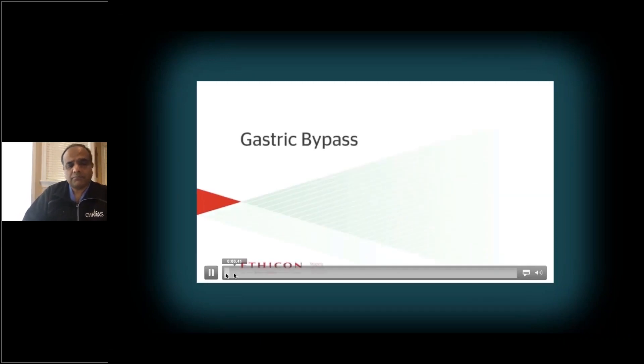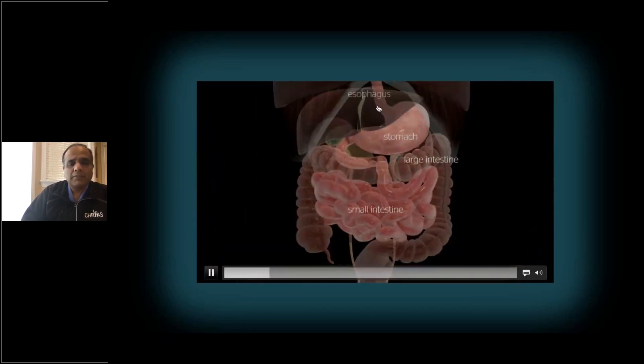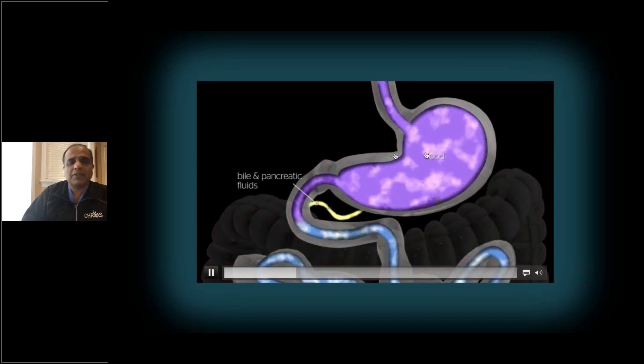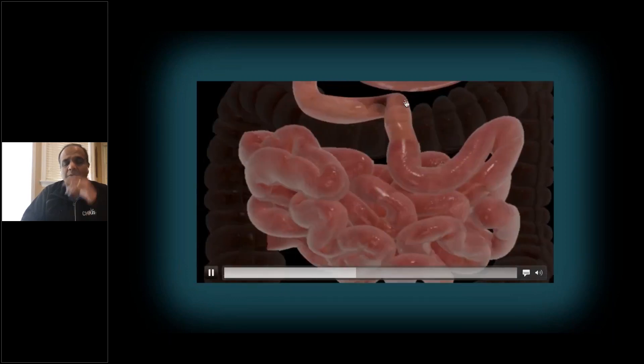Just like the sleeve gastrectomy, this surgery is also done through small cuts on the belly wall, through which we introduce our surgical ports and instruments. In this surgery, we make a small stomach pouch where the food pipe meets the stomach. We separate this top area of the stomach from the remaining portion. Then we divide the intestine about a third of the way down and bring up that divided end to hook it up to the pouch we just created.